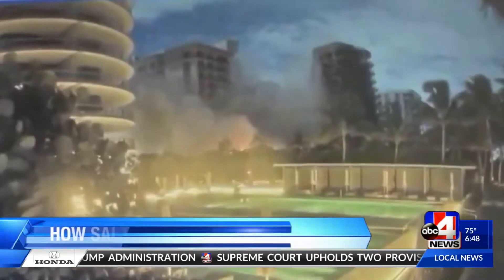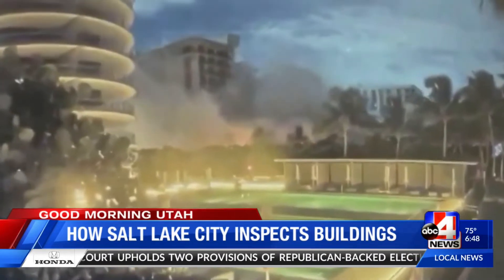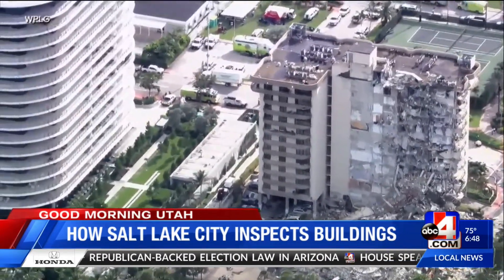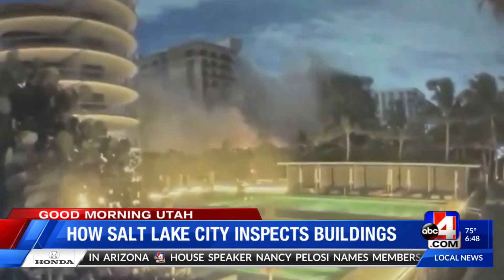Right now, America's watching the tragic aftermath from Florida's building collapse. The latest updates: 18 people have died, 145 remain unaccounted for. An inspection report dated back to 2018 showed signs of flooding, cracking, and corrosion in that building.